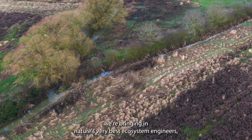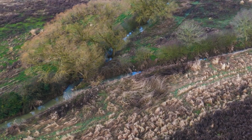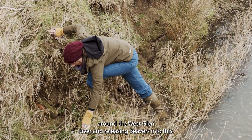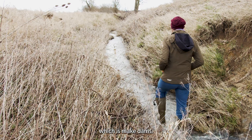To restore the river, we're bringing in nature's very best ecosystem engineers: beavers. We'll be enclosing the 200 hectares around the West Glen River and releasing beavers into this. They'll have plenty of space to do what beavers do best, which is make dams.